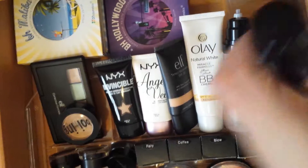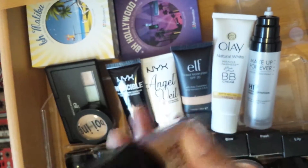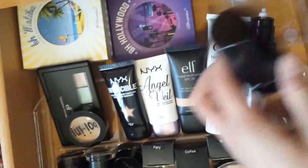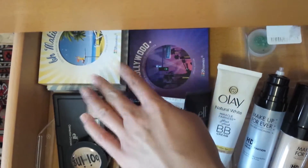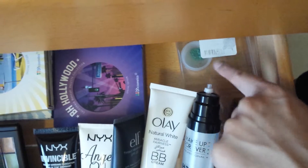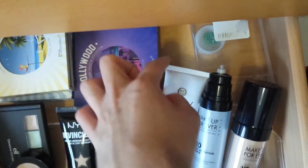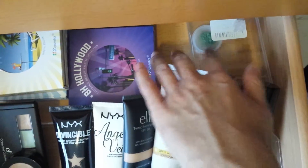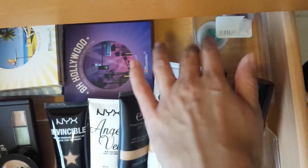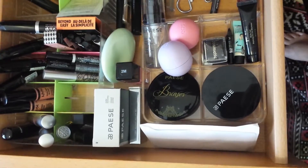My favorite foundation is in here — the old Make Up For Ever High Definition formula, before they reformulated it to Ultra High Definition. Then my BH Cosmetics palettes — three California-themed ones. I also have some eyeshadows that broke from one of the palettes, which I put in a separate container so they don't go everywhere when I open it. I'm going to try to fix those at some point.